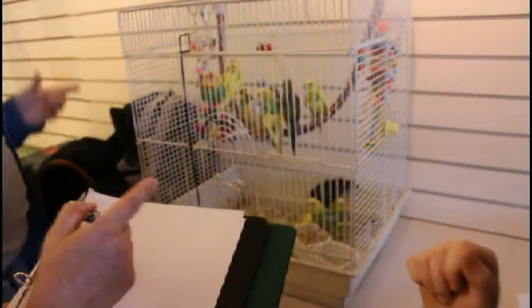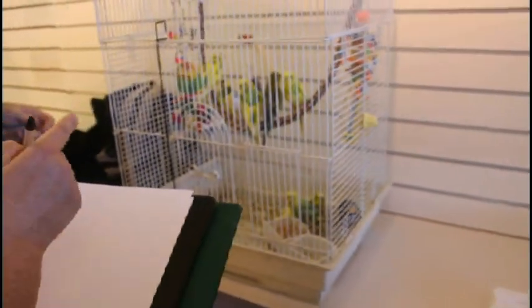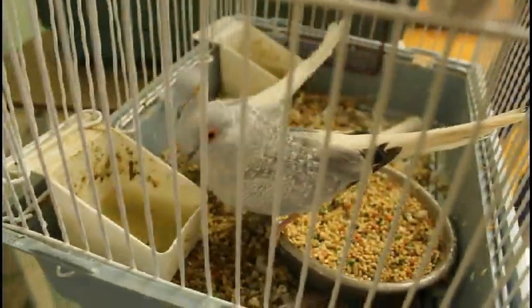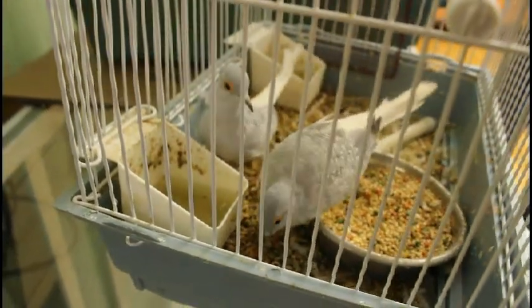Volunteers work to identify species, including a sun conure and what appears to be a button quail — though one volunteer wasn't sure it looked like a button quail. Budgies are being counted. One unique pair of birds rescued from the home in Aurora was a pair of doves.